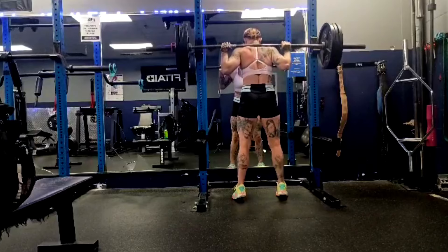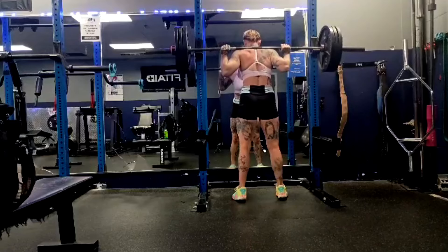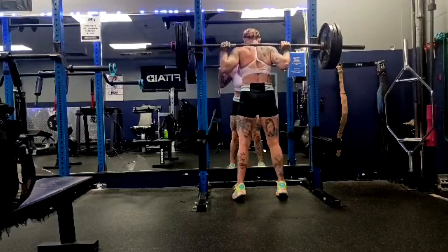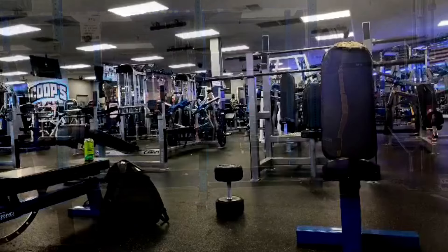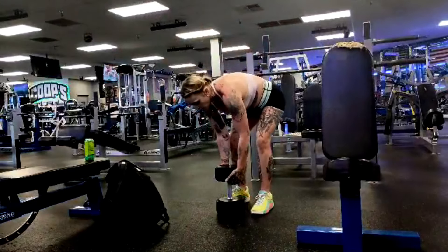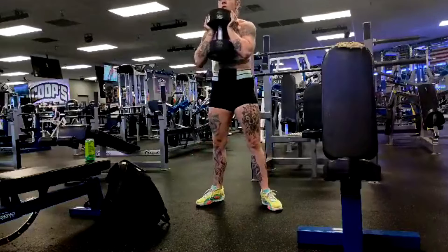Over a year ago she fell down at a photo shoot doing modeling, cut her knee open, had to get stitches in her knee, and it made her late to her squat workout — and she still hit a max squat that day. I told her not to do it, and she said it's too late coach, I'm already at the gym. We were squatting with fresh stitches in her knee.